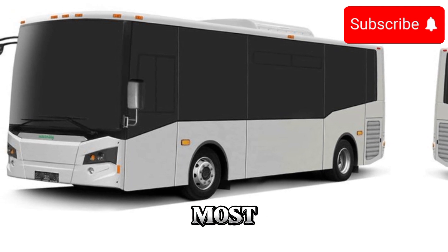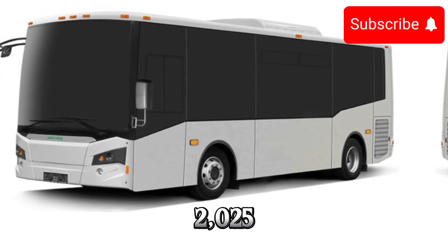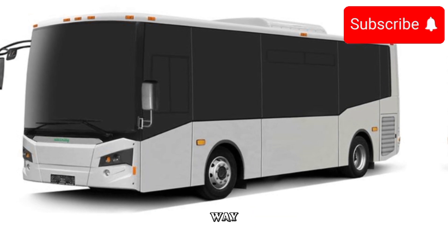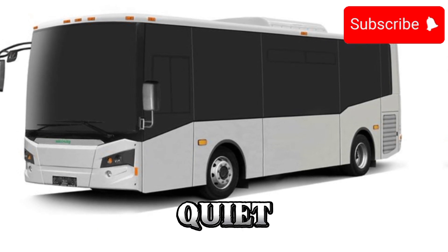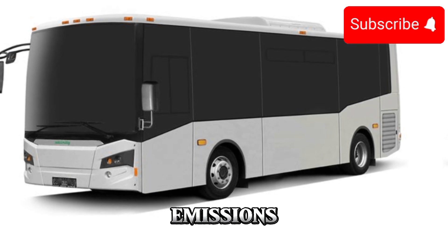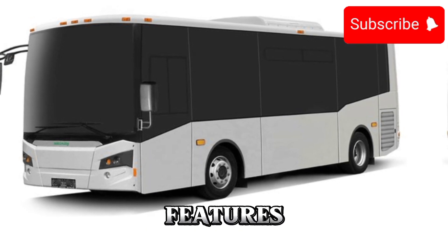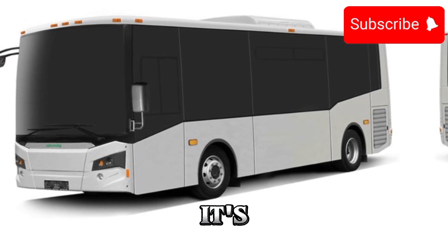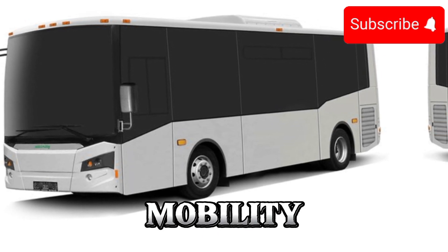But perhaps the most exciting aspect of the 2025 electric bus is its potential to transform the way we think about public transportation. With its quiet operation, zero emissions, and advanced features, it's not just a means of getting from point A to point B — it's a statement about the future of mobility.